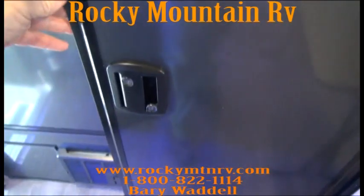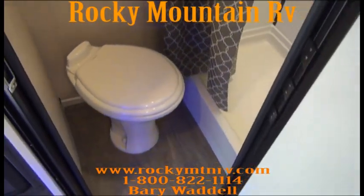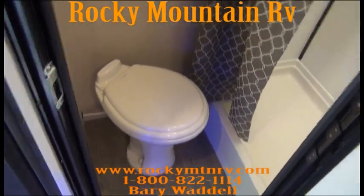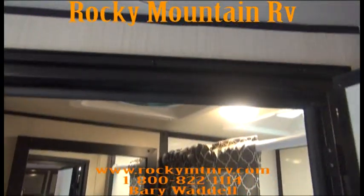Stepping into the bathroom — behind a full aluminum RV door with locks on the outside. Porcelain foot flush toilet. Nice large shower. One of the great things worth pointing out is that most RVs in this class are going to have a wet bath — simply put, it's your toilet in your shower. These are separate, so it's a little nicer that way.